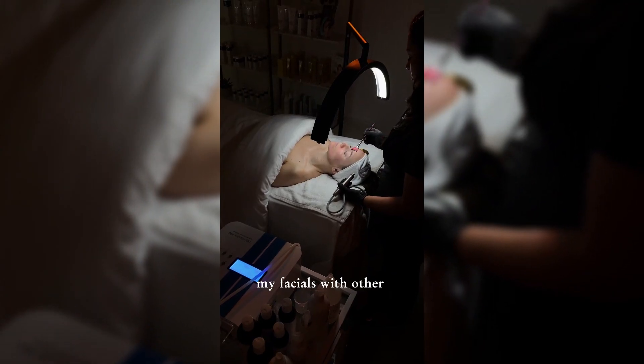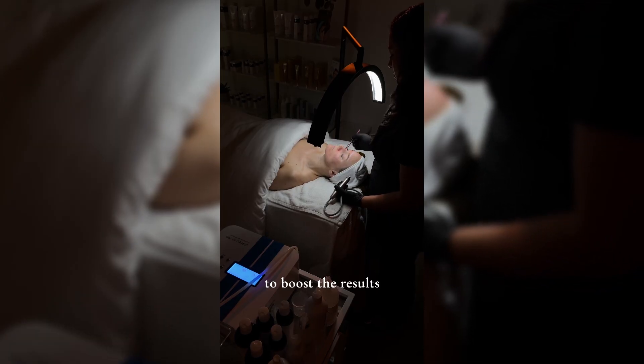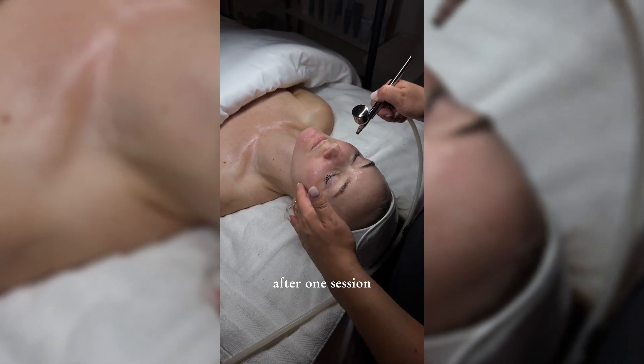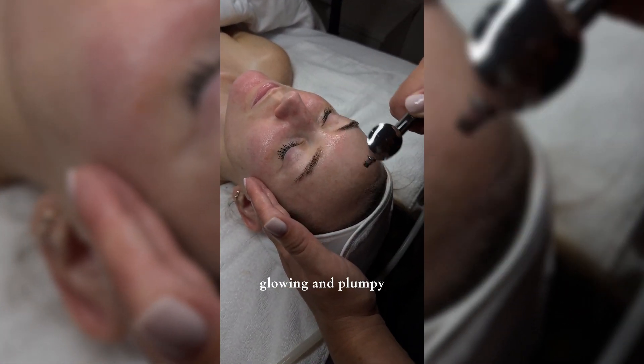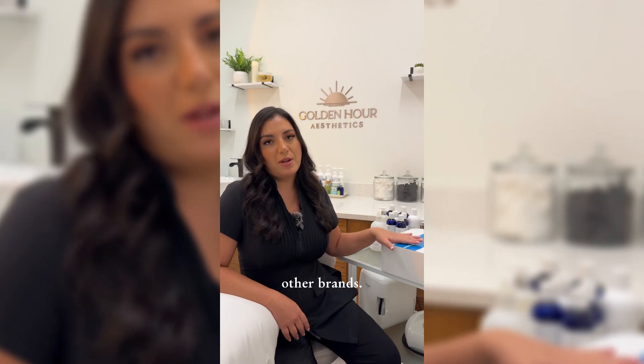I like to customize my facial with other skincare lines to boost the results. What my clients like the most about this device is that after one session they can feel their skin very hydrating, glowing, and plumpy. It's very easy to understand — that's the main reason why I choose it over other brands.